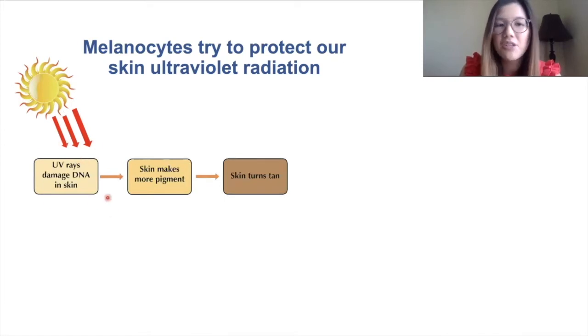When our skin is exposed to ultraviolet light, this actually causes DNA damage to our skin. Our melanocytes react to this by trying to protect us by making more pigment.